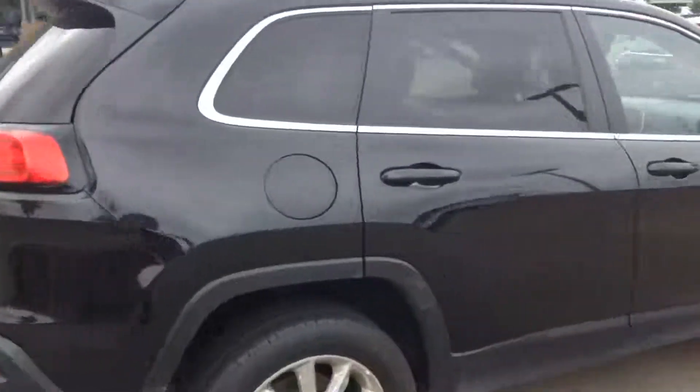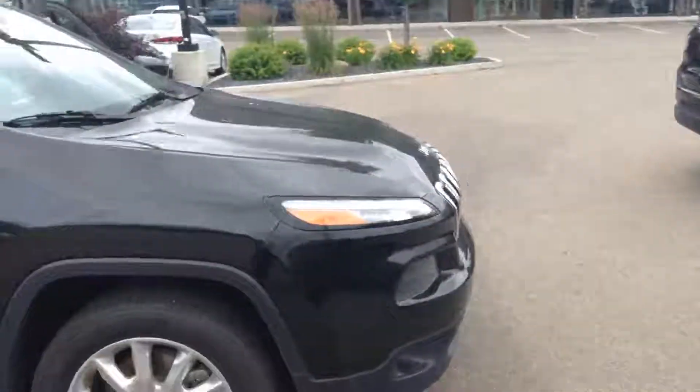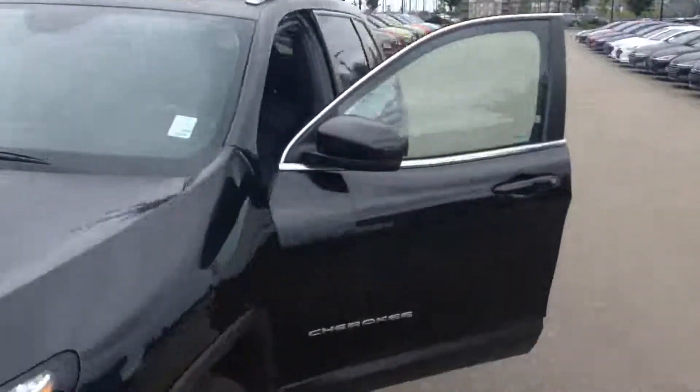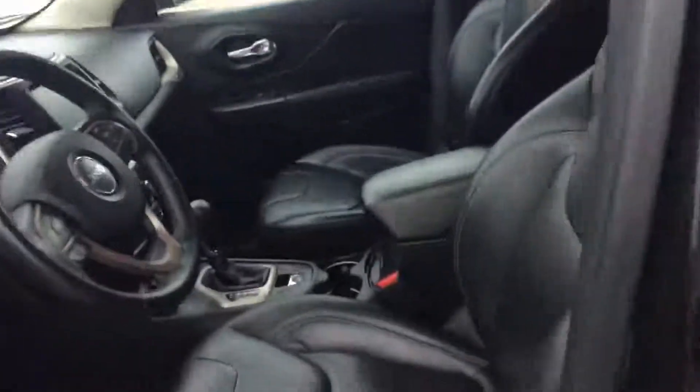All our vehicles come with a safety inspection, so we just did a safety inspection on this car, so it's safe for you to drive. As you can see inside the vehicle, you get a fully leather interior and a nice panoramic sunroof that opens all the way through.